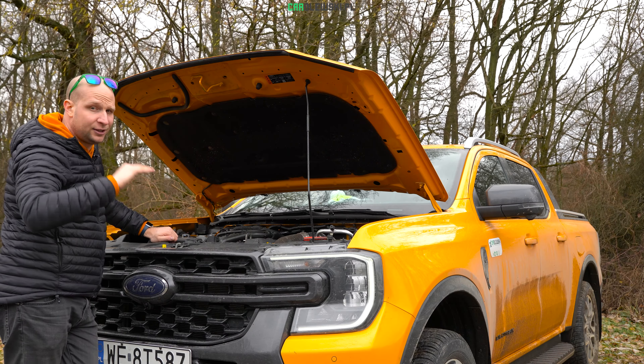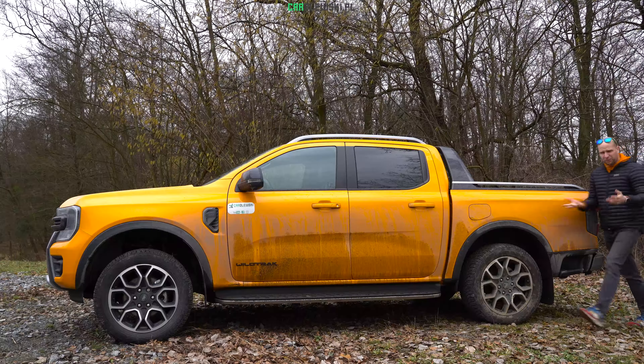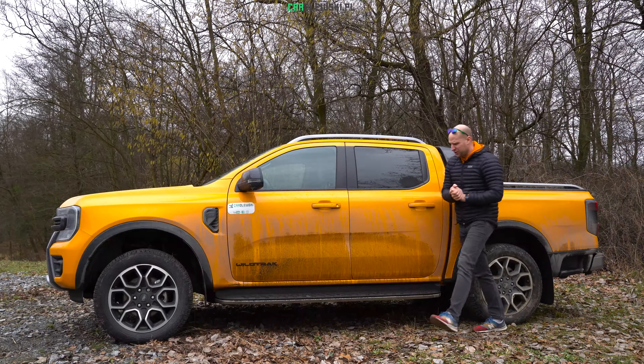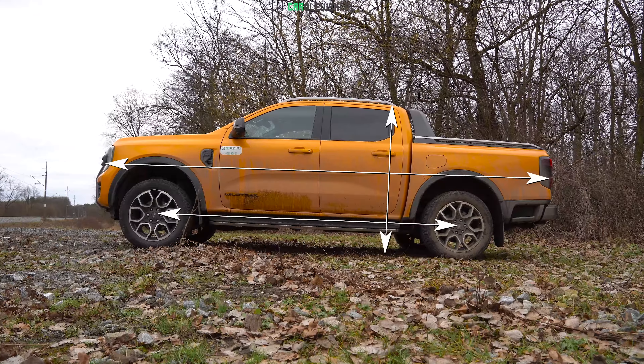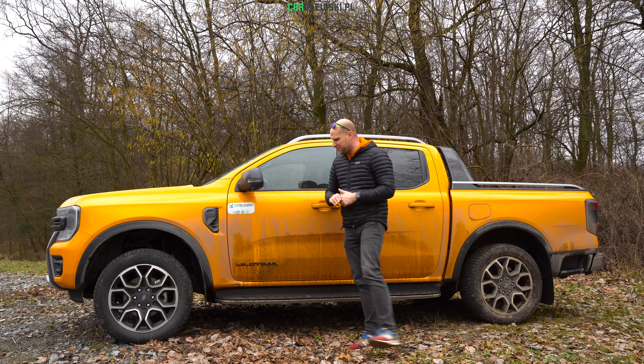Przednie lampy są w naszej wersji LED-owe, z charakterystycznym kształtem litery C świateł do jazdy dziennej. Mamy również LED-owe mijania oraz drogowe - tak zwane Basic LED-y z odbłyśnikiem. W wyższych wersjach wyposażenia dostępne są także lampy adaptacyjne, matrycowe, LED-owe. Kierunkowskaz to normalna, prawilna, amerykańska żarówka. Poniżej widzimy przedmgielne w technologii LED-owej, a także dokładki stylistyczne charakterystyczne dla SUV-ów, terenówek i pick-up-ów.